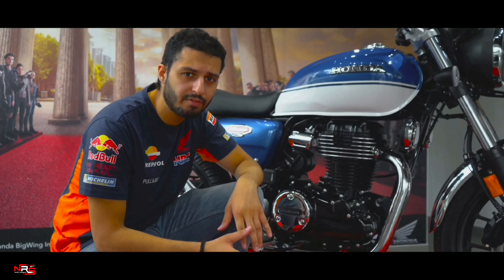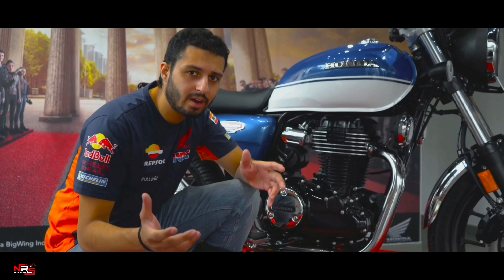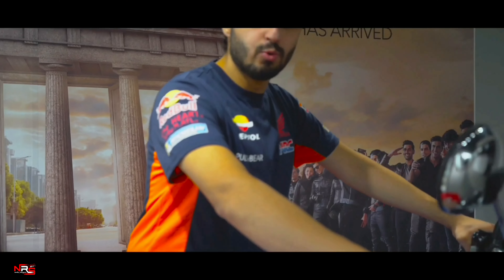Here is the engine — the heart of the motorbike. It's a 350cc single-cylinder engine, very refined for Honda and very user-friendly for day-to-day use as well. This motorbike can be used daily.